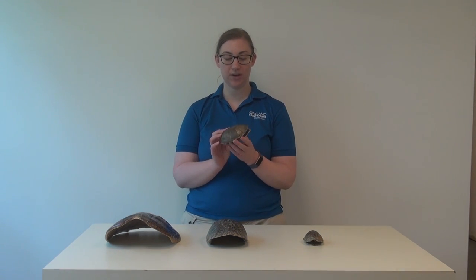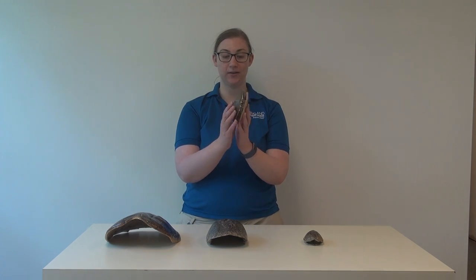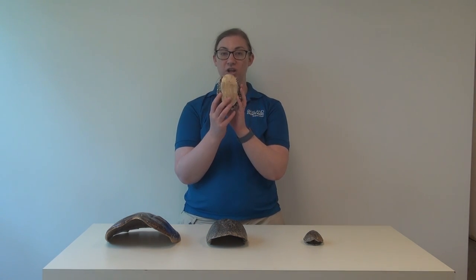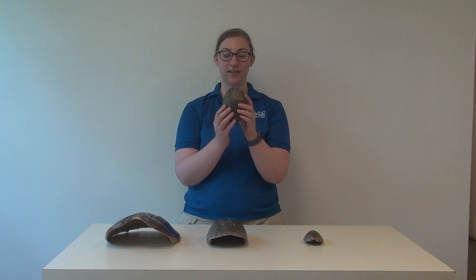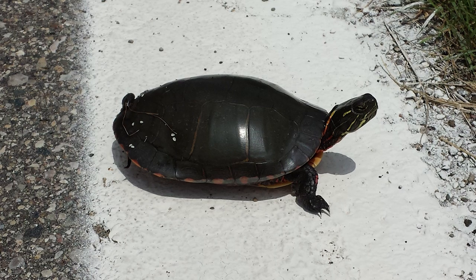Next, this turtle here is a Michigan painted turtle — the state reptile of Michigan. Just note how large the bottom part of his shell is compared to the top part. He is a fully aquatic turtle. You'll only see them out of the water once in a while.